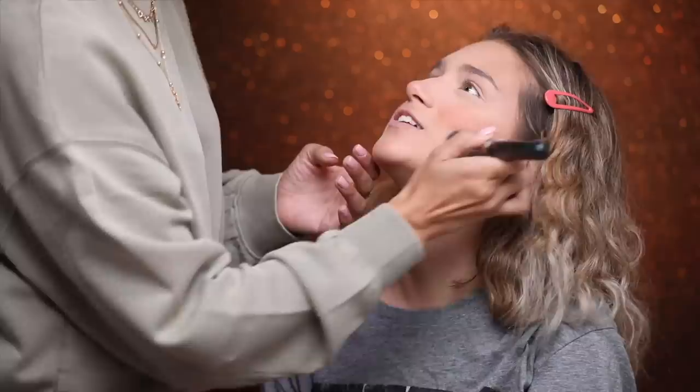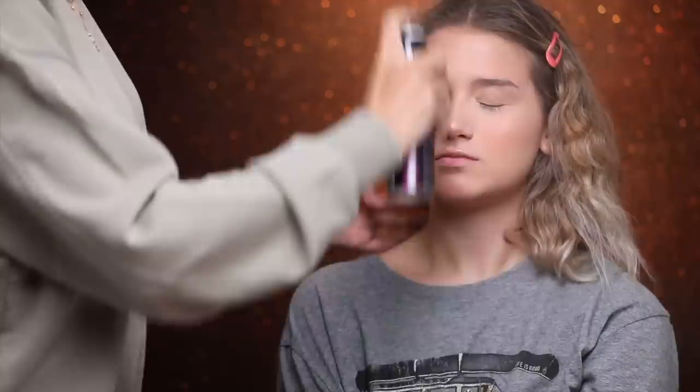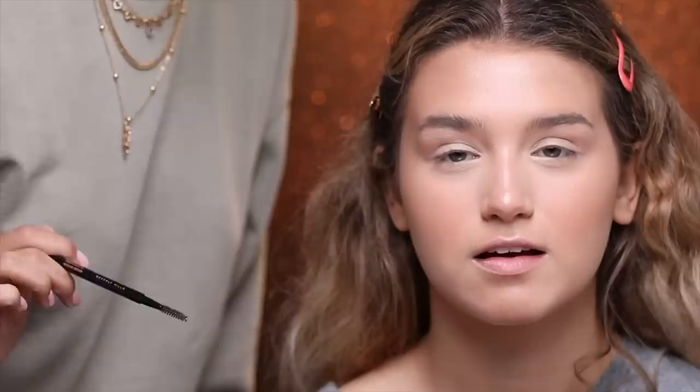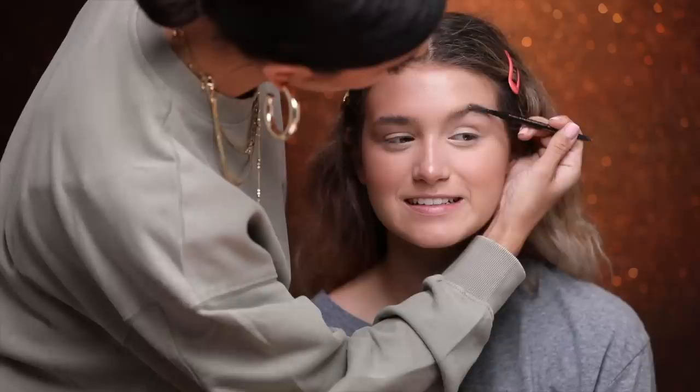Now we're gonna dust away the excess powder. I'm gonna stare at you. Don't stare at me. Alright, you ready? You're gonna get a spritz. So while your brows are soaking wet, I like to comb them up. Erin took the razor to her brows so they are a little crazy. Could you encourage Erin to please stop shaving her brows off? I've only done that once. She's done it multiple times — this was the first time in a long time.